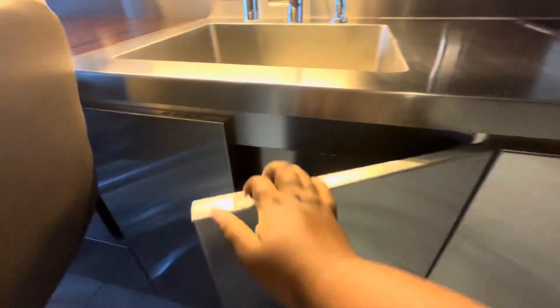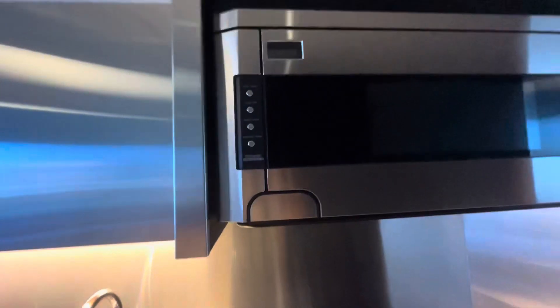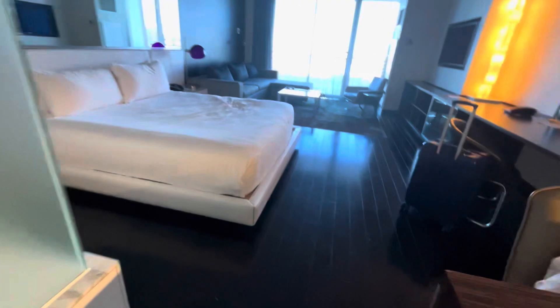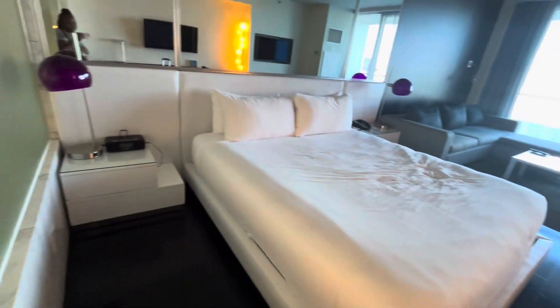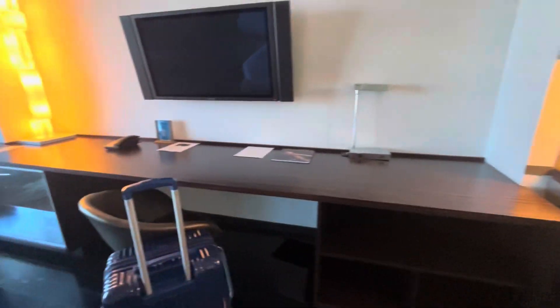Right over here is the trash can and other items. Then you have a sink, and there's the microwave. They have a little desk area, and then you have a king-size bed, a nightstand with mirrors, and then another little desk area.